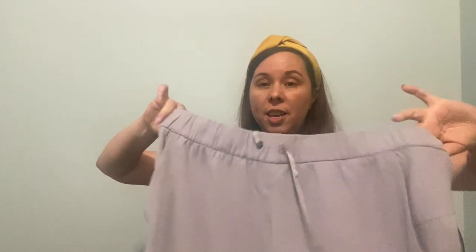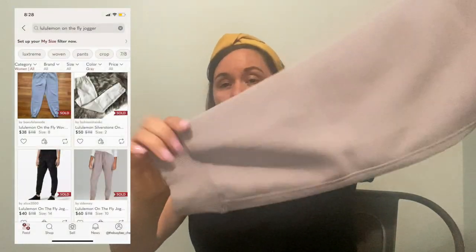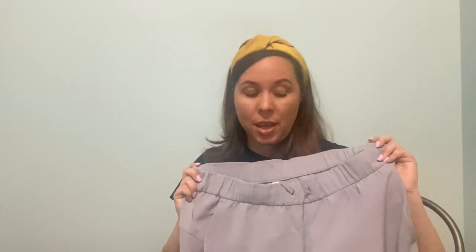Next is another Lululemon item — these are a size 10 gray jogger with an elastic waist. I love these. These might stay in my closet, to be honest with you — I really like these. I need to try them on; I have lost some weight, so I am working on getting back into a size 10. If not, these might be some gold pants, or I may just go ahead and list them and see if I can make $40 to $50 for those.